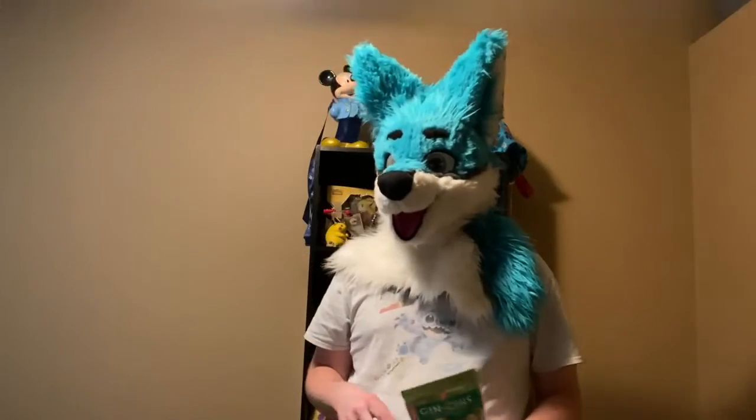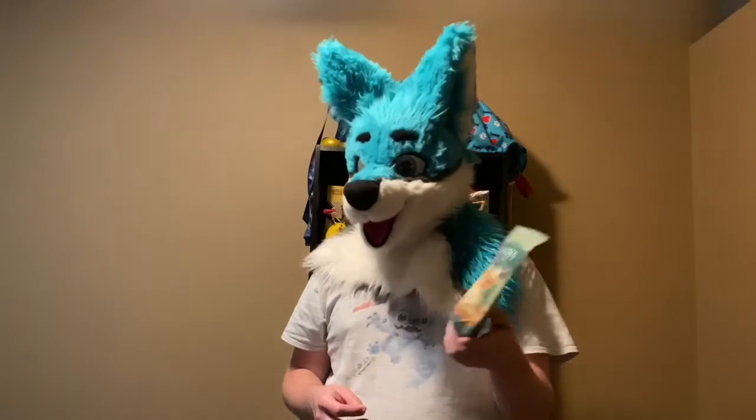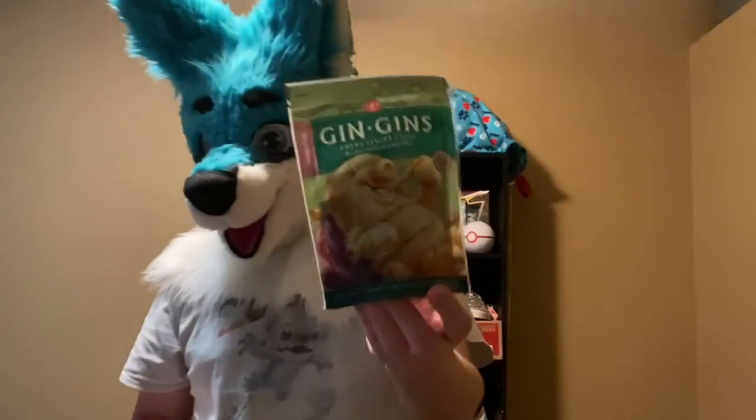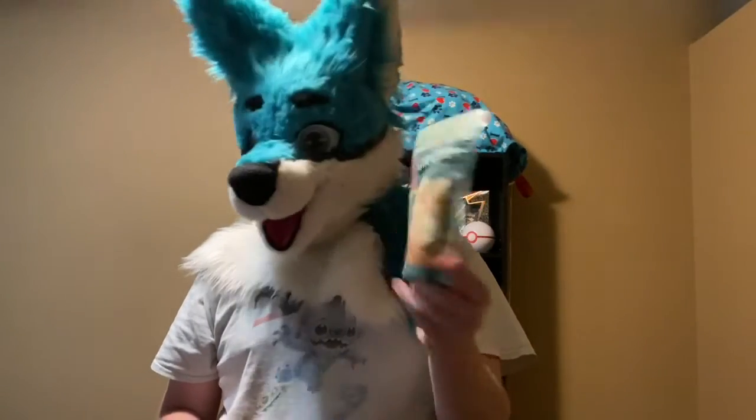Hey guys, Ryan here with another sampling video. So I was in the candy aisle and for some reason this interesting bag caught my eye — Jinjin's Chewy Ginger Candy.